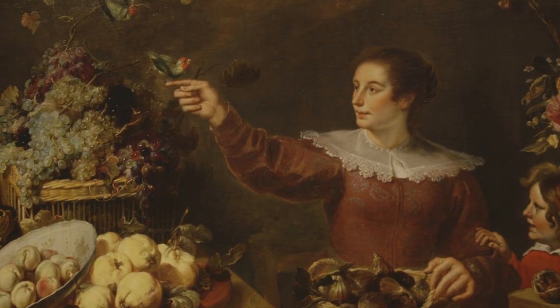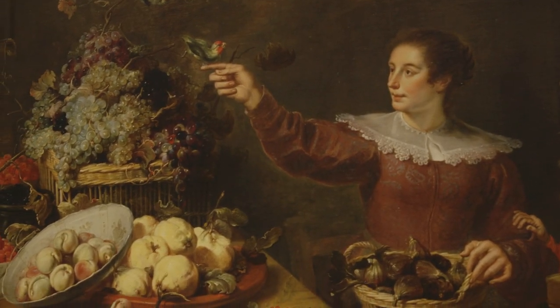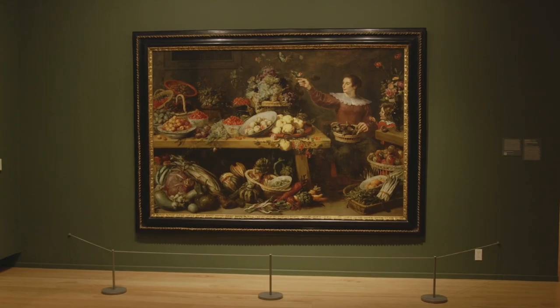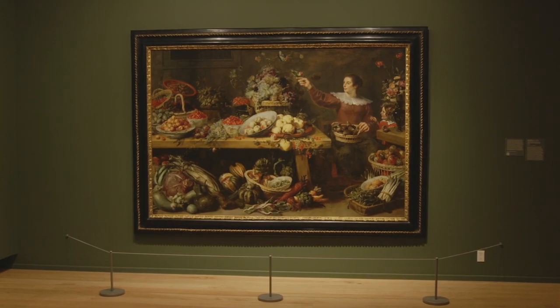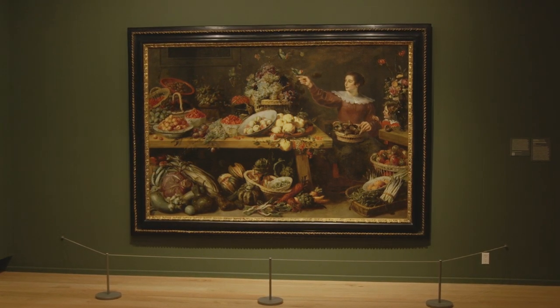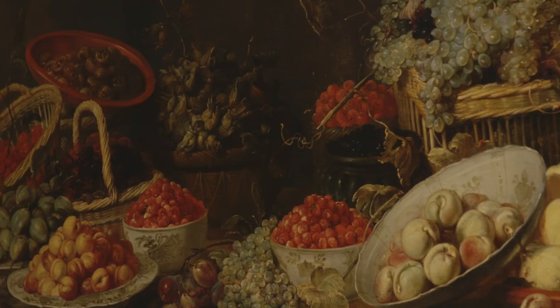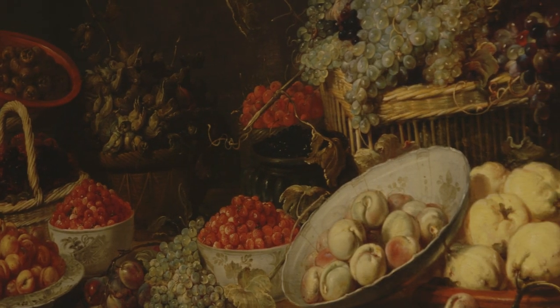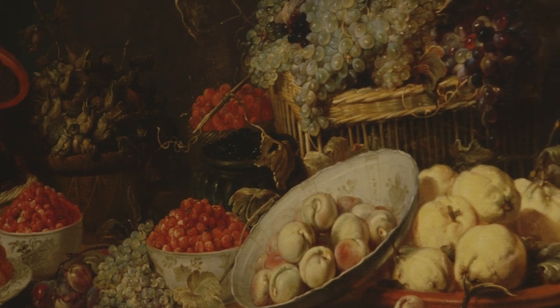Snijders captured an agrarian fantasy that his patrons could display in their city homes. These improbable arrays celebrated worry-free access to healthy food that, in theory, resulted from working the land. More often than not, however, people from urban centers bought their food at local markets, supplied by a rural labor force.